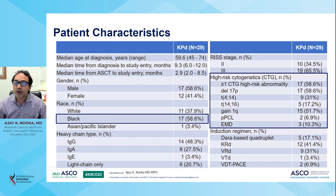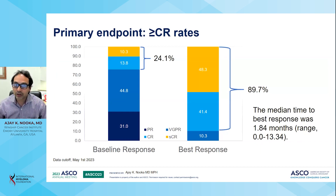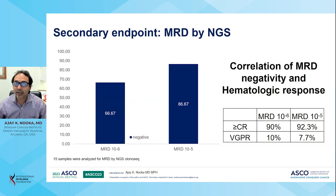The primary endpoint was the greater than complete response rate, which was 25% of patients at baseline prior to study entry, escalating to 89.7% as the best response, with a median time to best response of two months. MRD negativity at 10⁻⁶ was seen in 66.67% of patients and MRD negativity at 10⁻⁵ was seen in 90% of patients. The greater than complete response rate correlated with MRD negativity at 10⁻⁶ in 90% of patients.